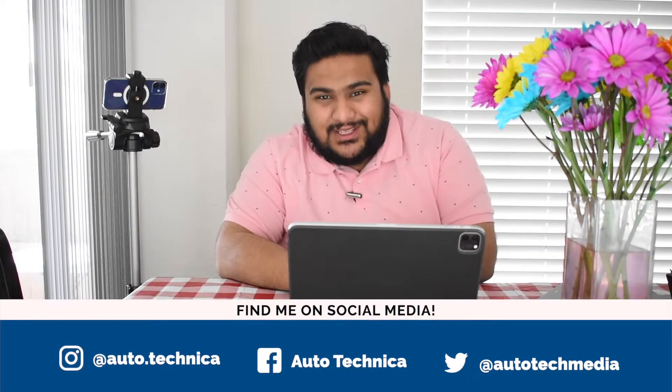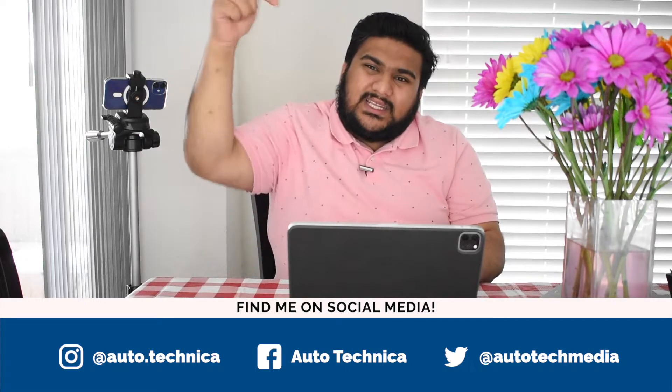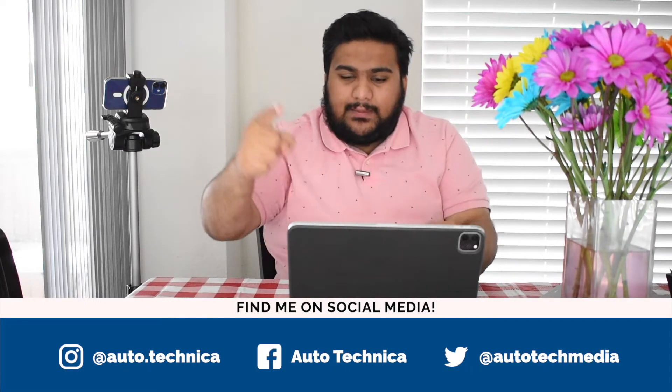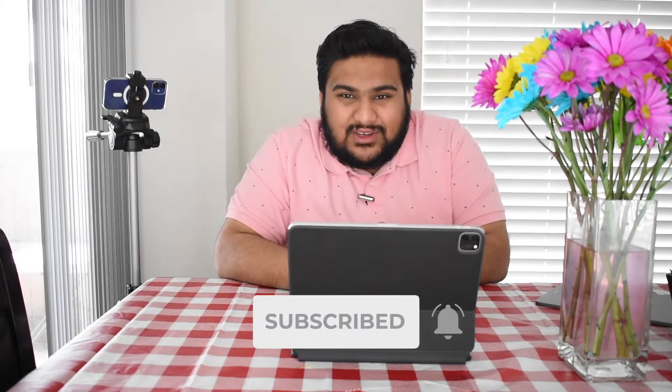If you have any questions about the 2021 M1 iPad Pro, feel free to ask down in the comments. Be sure to follow me on social media — handles are on screen and linked in the description. If you want to check out the iPad Pro, the Magic Keyboard, or anything else from this video, I'll have them linked in the description so you can check them out on Amazon. Thanks so much for watching — I'll catch you in the next one.